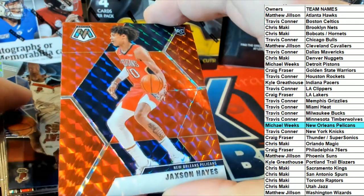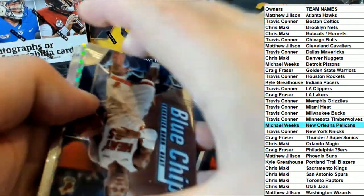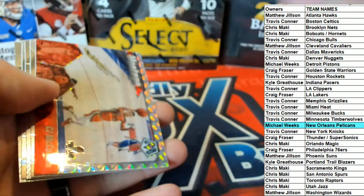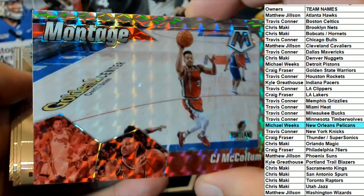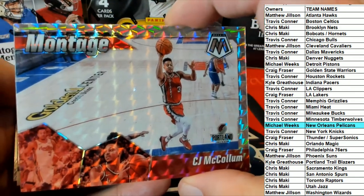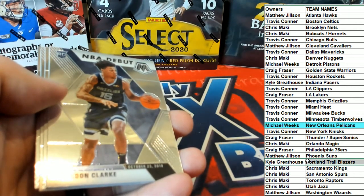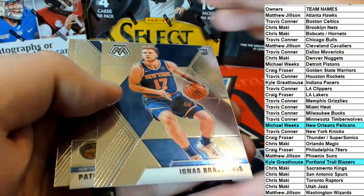Jackson Hayes, also for the Pelicans red — Mike, that's coming to you. Kendrick Nunn, blue chips for the Heat. Nice McCollum right there, Montage for the Blazers — there you go, Kyle G. Clark, NBA debut, Grizzlies pack.